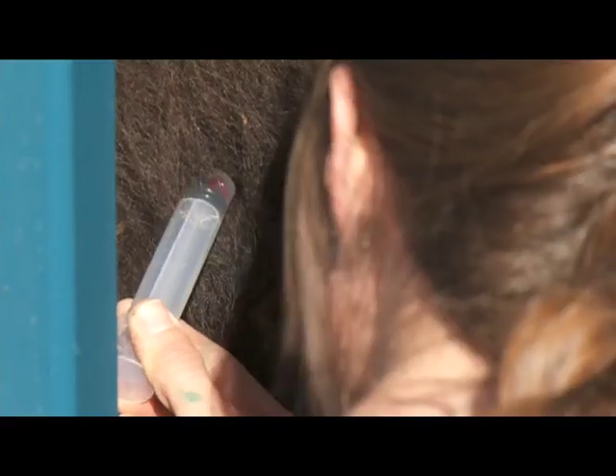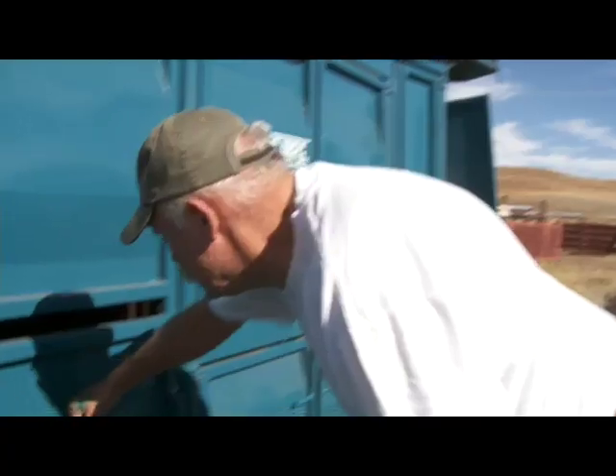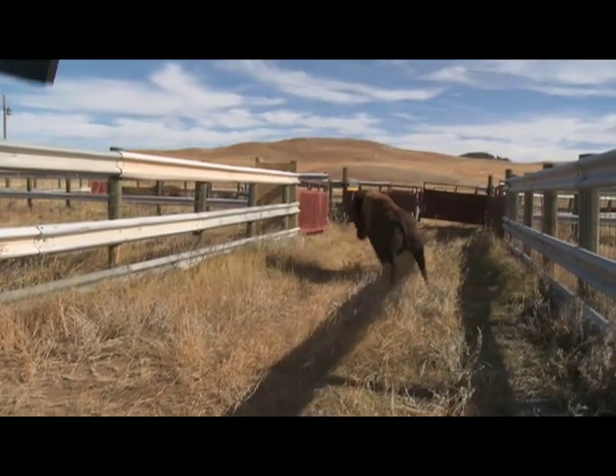Tail hairs were pulled and blood was drawn for genetic testing. The conservancy is working closely with Texas A&M University to continue genetically testing this close breeding herd.